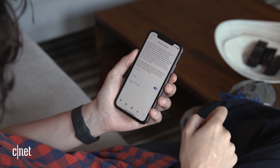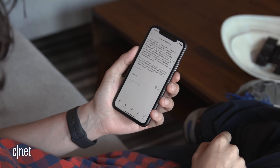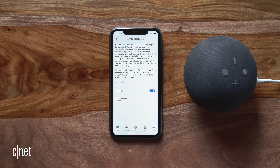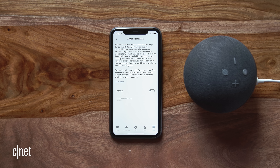For me, the first real problem with Sidewalk is that it's on by default, so you'll need to turn it off if you don't want to be a part of it. You can do that by going into the account settings section of your Alexa app, selecting Amazon Sidewalk, and then toggling that slider to the off position.